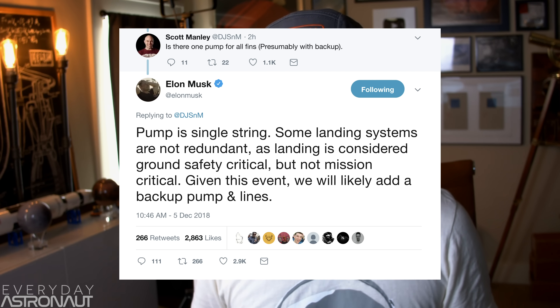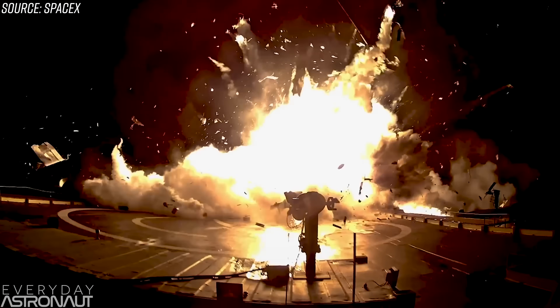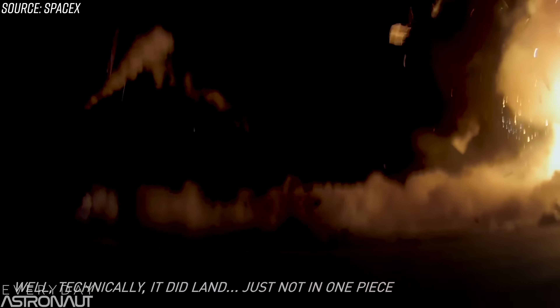Here's the deeper explanation. The pump is single string — some landing systems are not redundant, as landing is considered ground safety critical but not mission critical. Given this event, they will likely add a backup pump and lines. Previously, the grid fins used to be on what's called an open loop system, where the hydraulic fluid — which is helium — is pushed through the actuators that control the grid fins and then bled out into the atmosphere, so it's wasted. After CRS-5, SpaceX changed to a closed loop system because they had a failure when it completely ran out of hydraulic fluid; they closed it and made it into a circulating pump. Now he's saying this is single string — a single pump feeds all four grid fins — and apparently they're going to add another pump and another set of lines to give it redundancy.